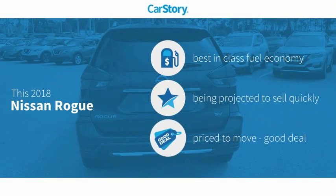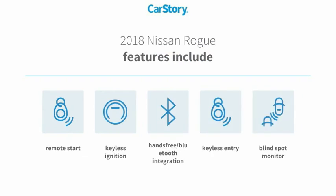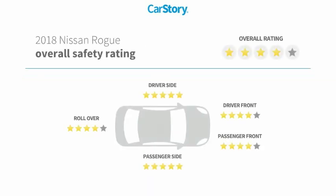Car Story Research indicates this vehicle as having best-in-class fuel economy and a good deal. Features also include keyless entry, remote start, keyless ignition, blind spot monitor, hands-free Bluetooth integration, and has been listed as an IIHS top safety pick with these ratings.